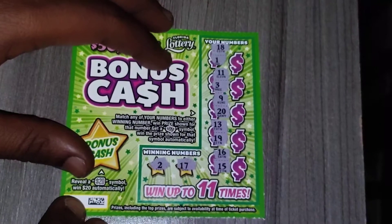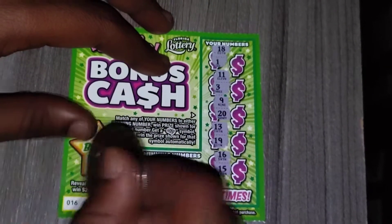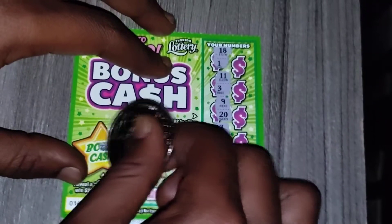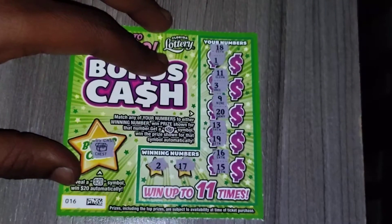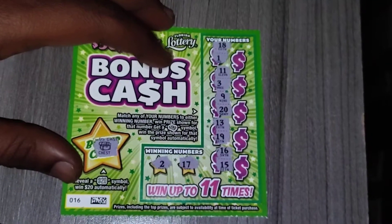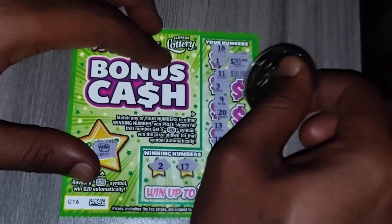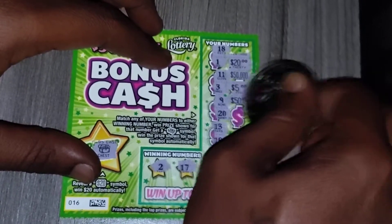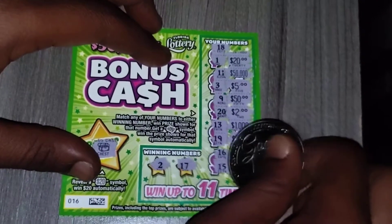So I'm taking ticket 16 guys. We're going to match our winning numbers to the monthly numbers. Let's see what the bonus cash is — and that's the chest, so we didn't get the $20 symbol. It's on 2, back to 0. But let's see what the prizes would have been if we did get a match: $20,000, $50,000 — that $50k would have been lovely. Over $1,000 would have been wonderful, and that $500 would have been good as well.